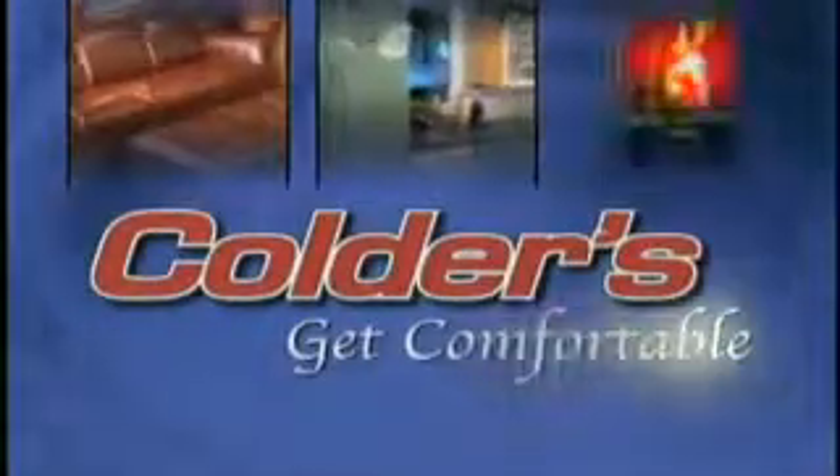You can visit Kolder's at any one of their four locations throughout the Milwaukee area. So come on, get comfortable with Kolder's.